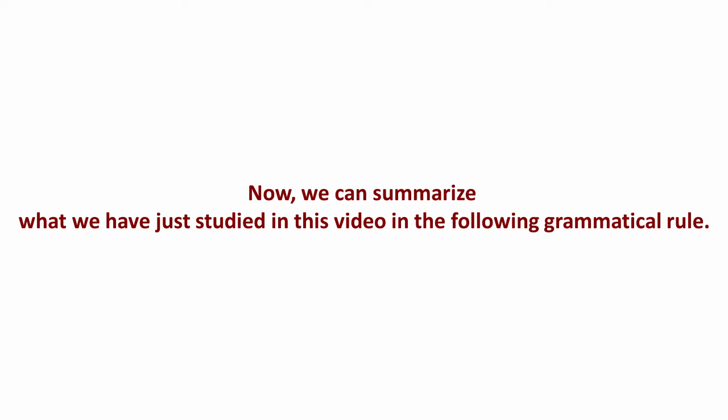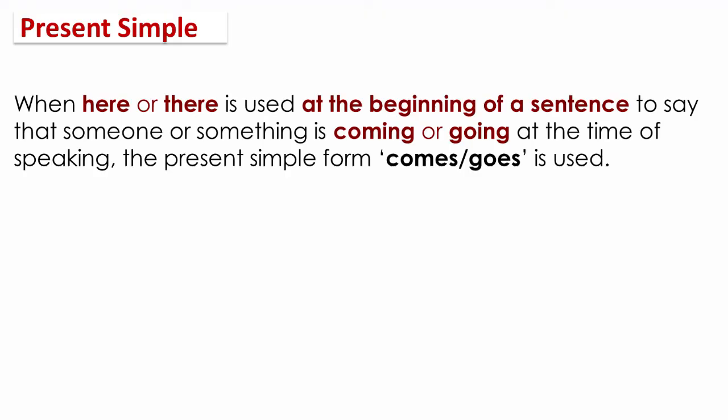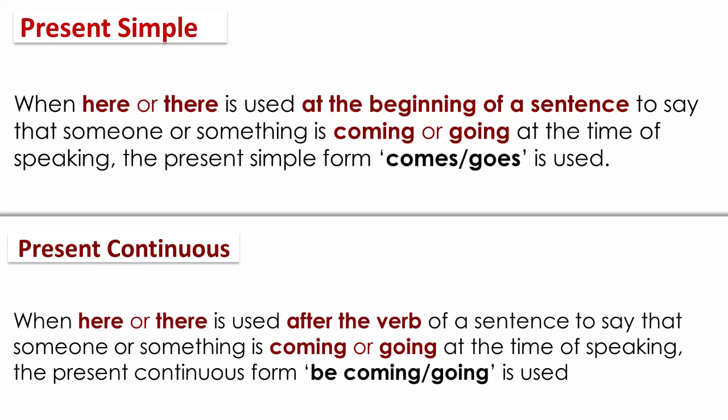We can summarize what we have just studied in this video in the following grammatical rule. When here or there is used at the beginning of a sentence to say that someone or something is coming or going at the time of speaking, the present simple form — comes or goes — is used. On the other hand, when here or there is used after the verb, the present continuous form — be coming or be going — is used.